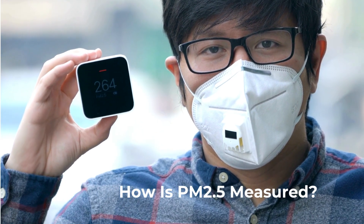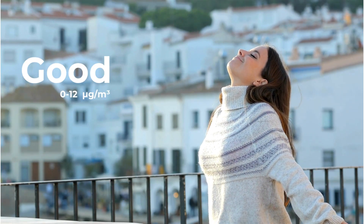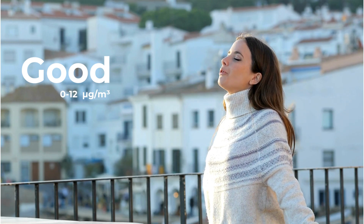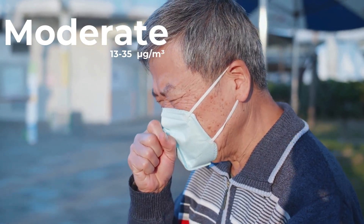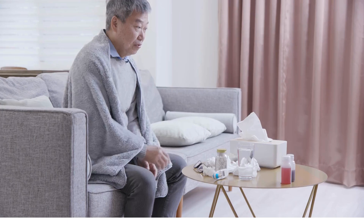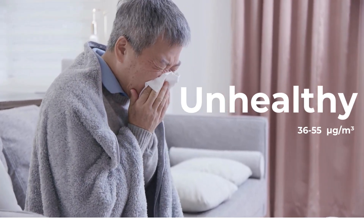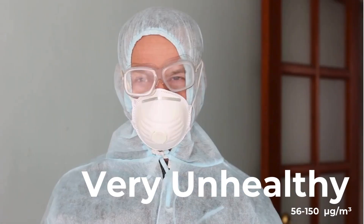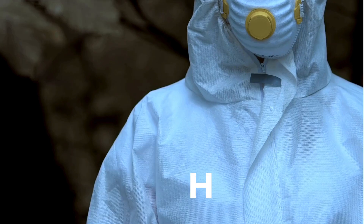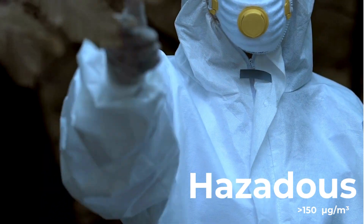How is PM 2.5 measured? PM 2.5 levels are measured in micrograms per cubic meter of air (µg/m³). Air quality is classified as: Good (0–12 µg/m³) — air is clean and safe to breathe; Moderate (13–35 µg/m³) — acceptable, but might pose risks for sensitive groups; Unhealthy (36–55 µg/m³) — everyone may begin to experience health effects; Very Unhealthy (56–150 µg/m³) — health warnings of emergency conditions; and Hazardous (greater than 150 µg/m³) — serious health effects for everyone.